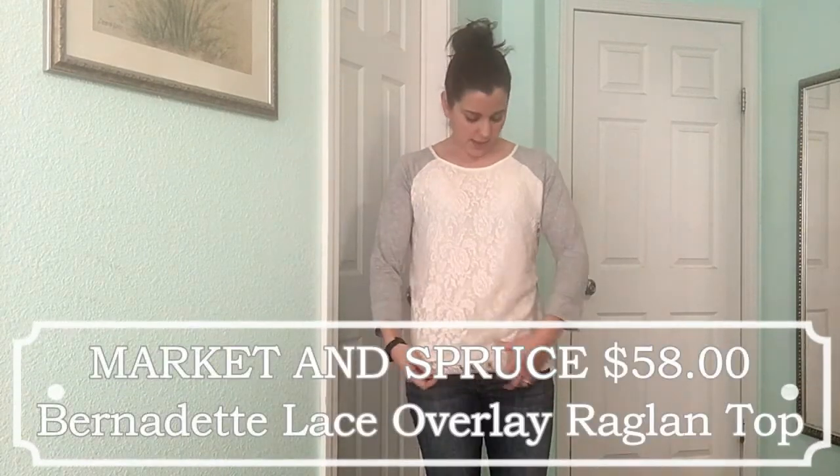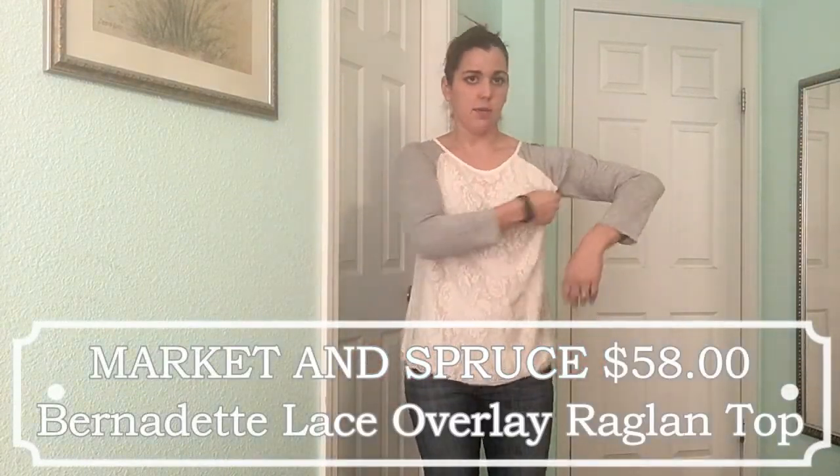Still wearing the boyfriend jeans — now trying the lace overlay top. I like it a lot. The cut is really nice, once again not too tight in the armpits. The stylist chose large for all my sizes because that's what I usually wear due to my broad shoulders, and with everything new up top it fits well. I like that it's a little bit lower cut than the sweatshirt but not too low. It's a little longer in the back, and the three-quarter length sleeves don't bother me. Another win.